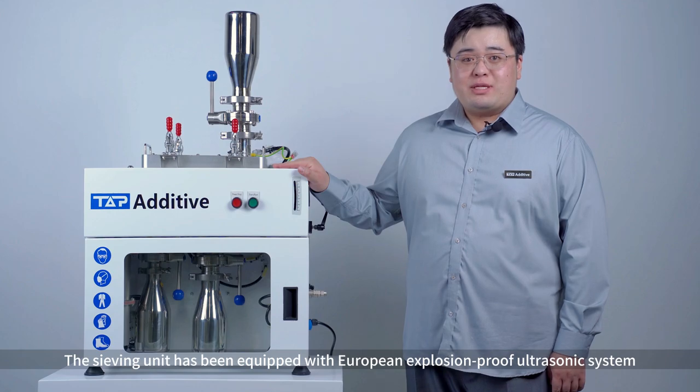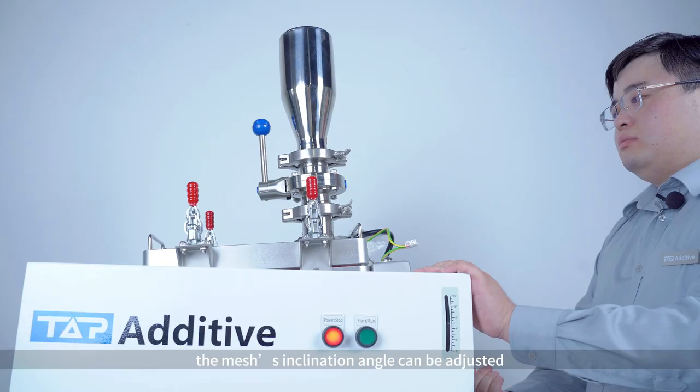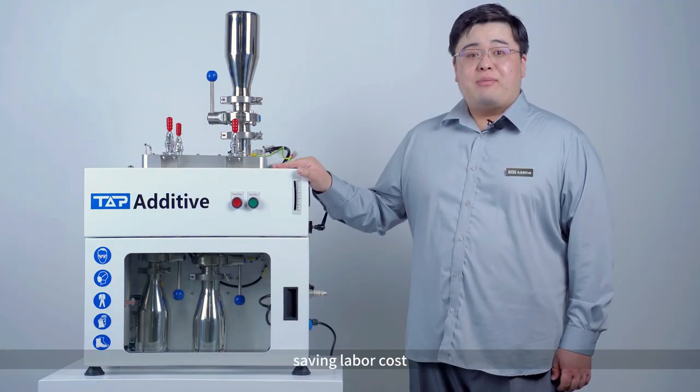The sieving unit has been equipped with URP Explosion-Proof Watcher System. The mesh's inclination angle can be adjusted. Oversize powder can be removed automatically.